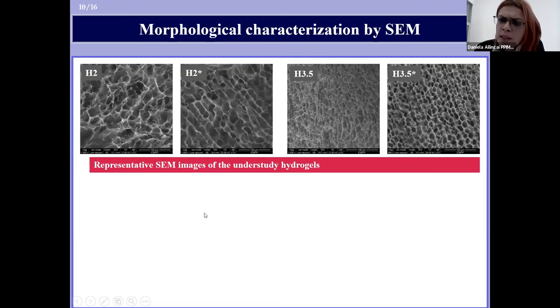The morphological characterization of the xerogels was done by scanning electron microscopy. As expected, all the xerogels presented a highly porous morphology with micrometric pores and quite thin walls.